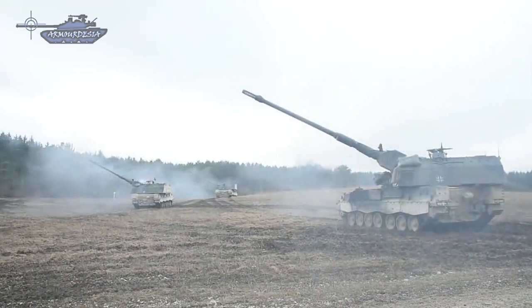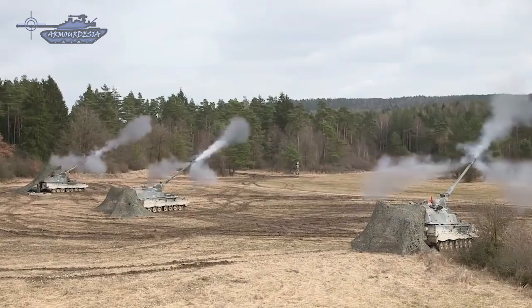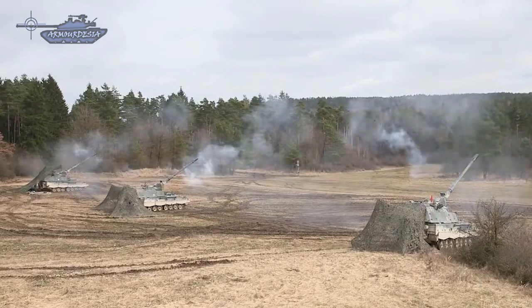In burst mode it can fire 3 rounds in 9 seconds and 10 rounds in 56 seconds. The chromium-plated barrel is 8 meters long and is fitted with a slotted muzzle brake, which gives increased muzzle velocity and reduces the level of muzzle flash.